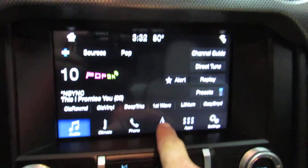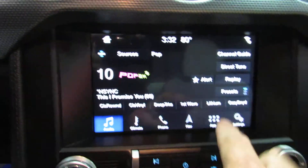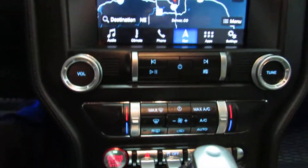XM radio, all touchscreen. I apparently don't have the magic touch — there it is. XM, nav, all that good stuff. Ford Sync, I'm pretty sure.